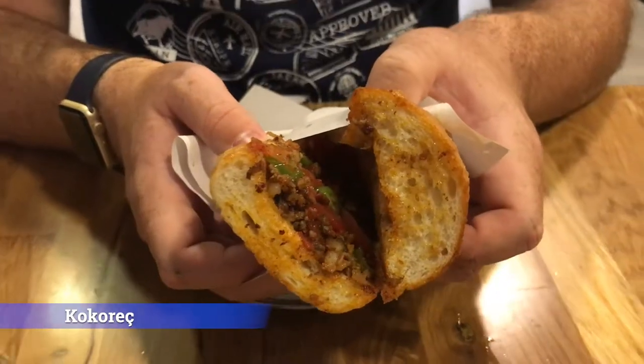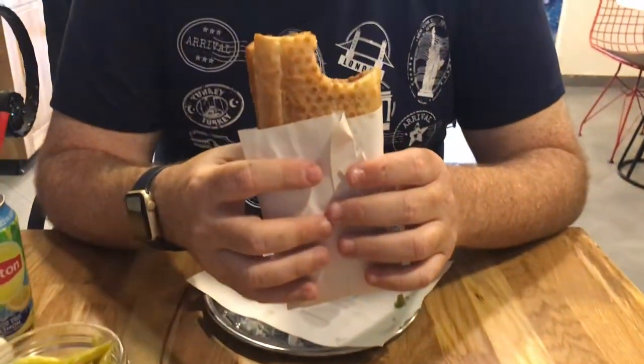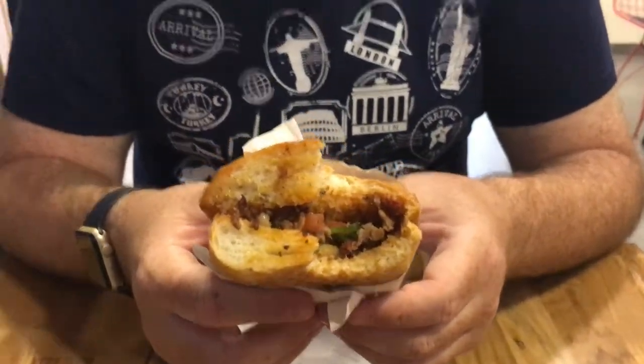This sandwich is called kokorec — what's inside is the lamb's stomach. It's very well seasoned, has peppers, tomatoes, onions, and the bread is very soft.